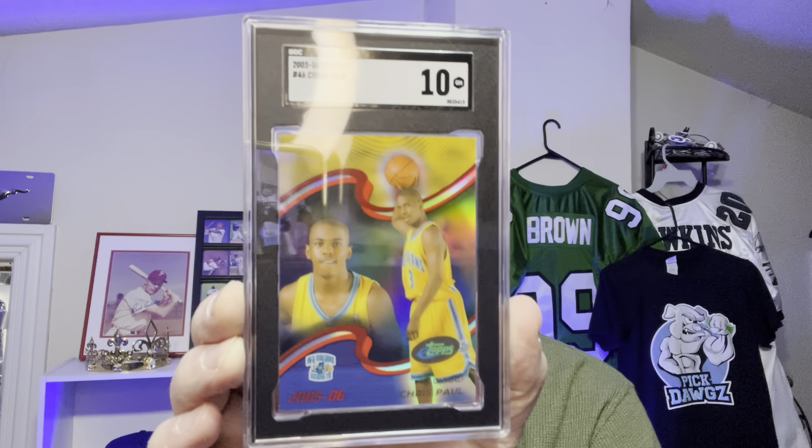Chris Paul rookie card — I got this to sell. I'm hoping for a 9.5. Let's see what SGC gave me. A 10! That is awesome. SGC 10 — perfect card, Gem Mint. Chris Paul. What more could you ask for if you're looking to sell? That's what I'm doing with the Chris Paul and Larry Fitzgerald.